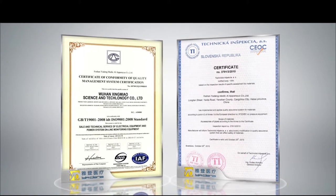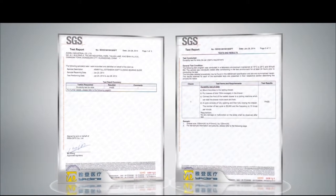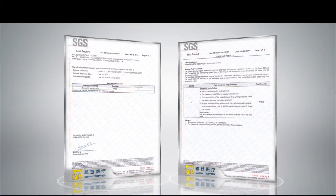Our manufacturing facilities are designed to meet the highest and internationally recognized standards of quality control. This includes the FDA, the GMP, and the CE.